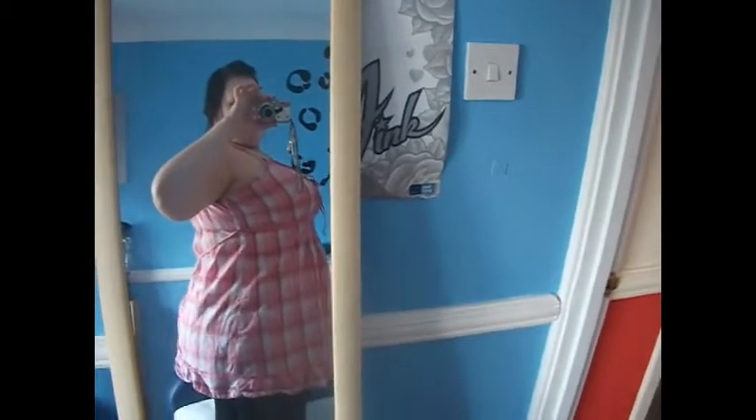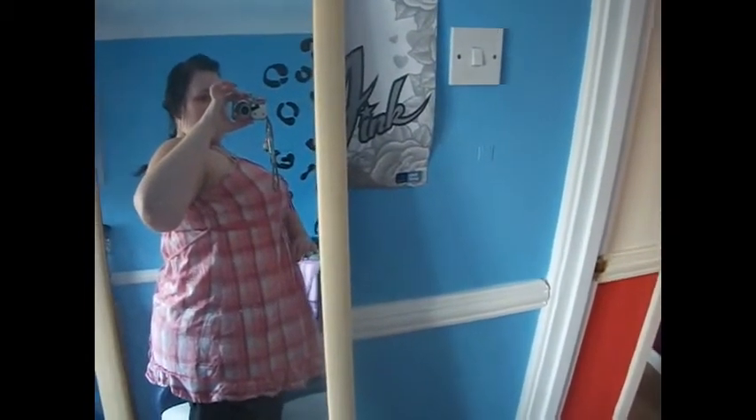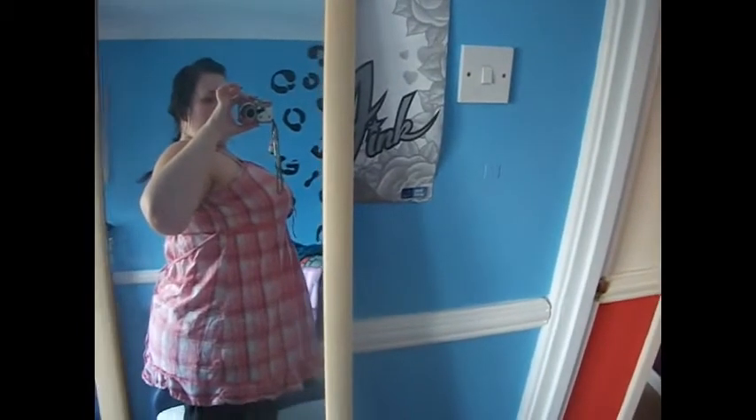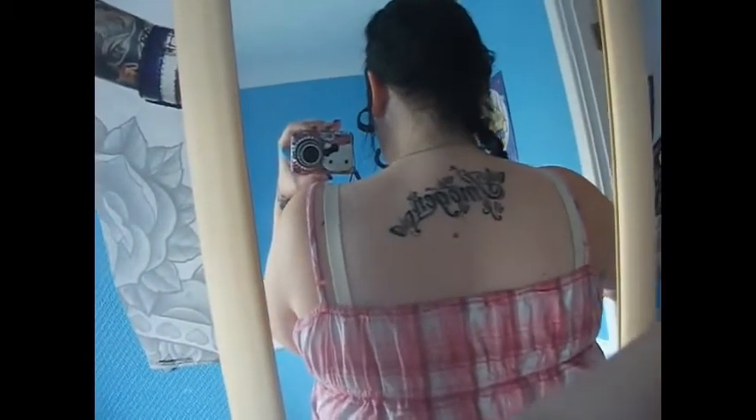Then I've got my big mirror. Am I looking any thinner yet, YouTube? If you look at my first Weight Watchers video and how my stomach was sticking out, and then look at me now — do you think my diet's working? I'm also going to try to film my tattoo. You can see how it's healing.